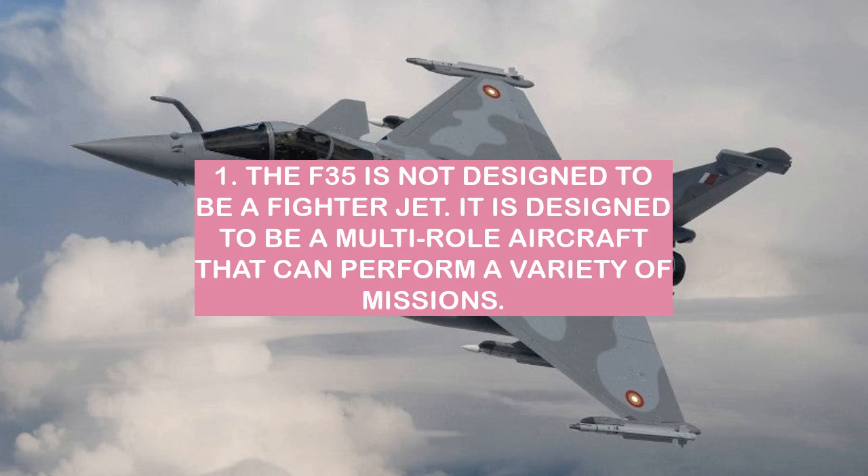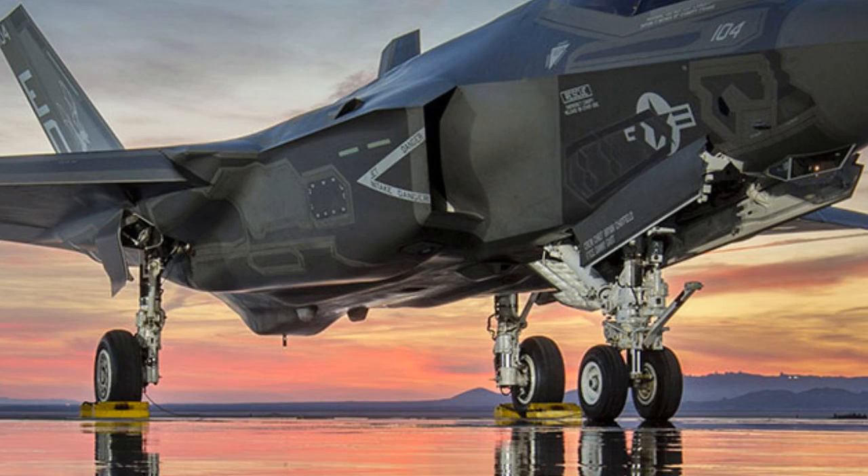Reason one: the F-35 is not designed to be a fighter jet. It is designed to be a multi-role aircraft that can perform a variety of missions, and that fundamental design goal sets it apart from a traditional dedicated fighter jet.